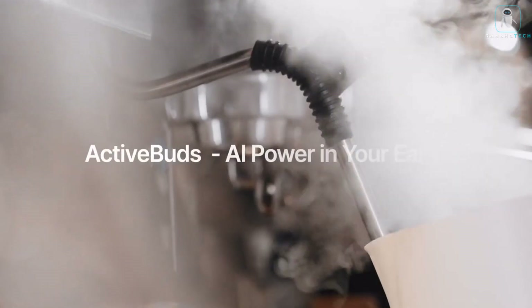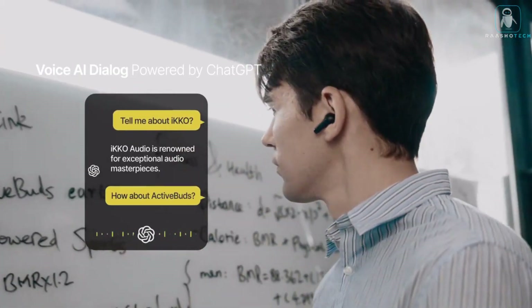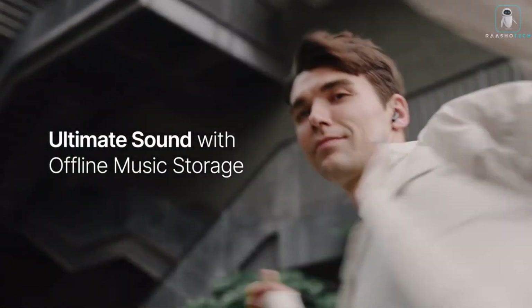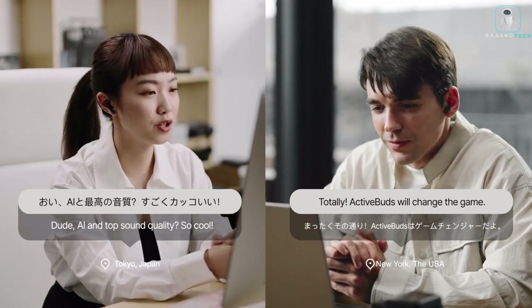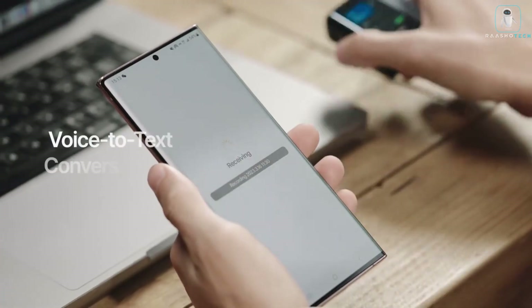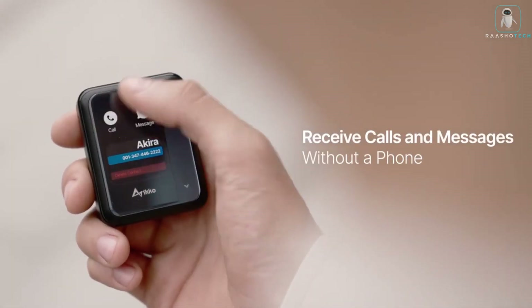the built-in microphone and voice assistant. You can also adjust the volume, noise cancellation, and equalizer settings to suit your preferences. Active Buds are designed to fit comfortably and securely in your ears with a sleek and stylish look. They come with a charging case that provides up to 24 hours of battery life, so you never have to worry